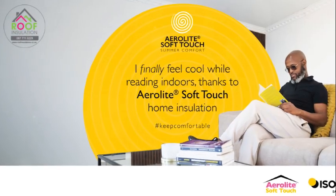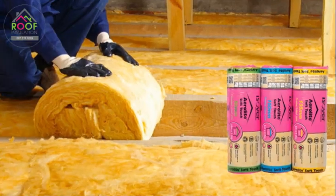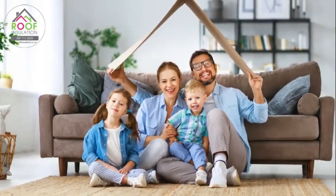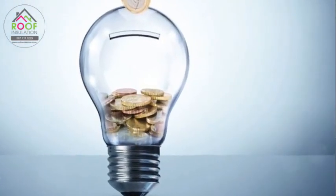Listen up — want to save money and stay comfy year round? Let's talk Aerolite Insulation. Aerolite Insulation isn't just another product, it's your home's new best friend. Because it keeps your house warm in winter and cool in summer. That means lower energy bills and more money in your pocket.